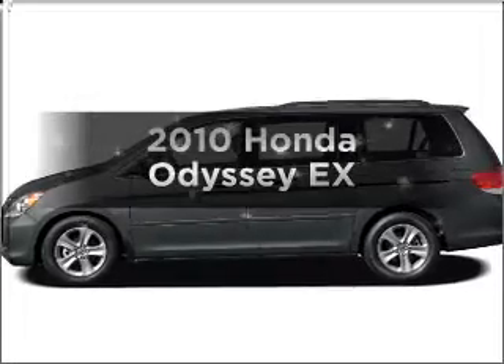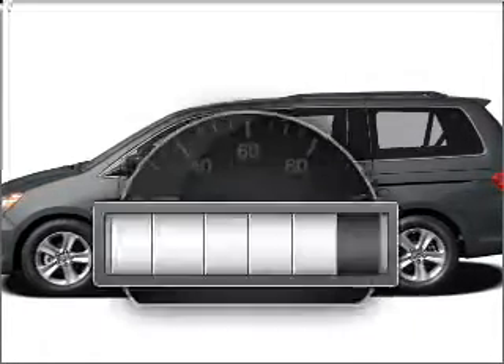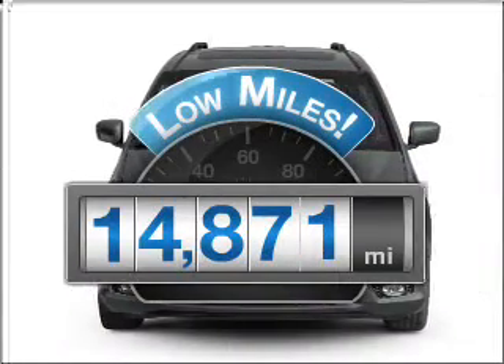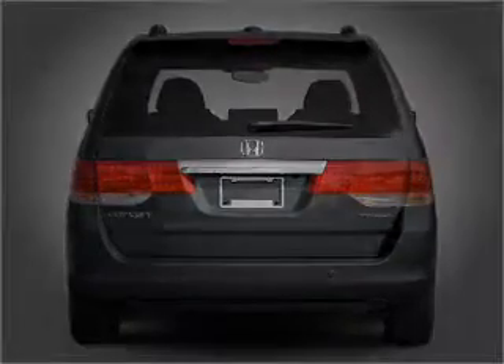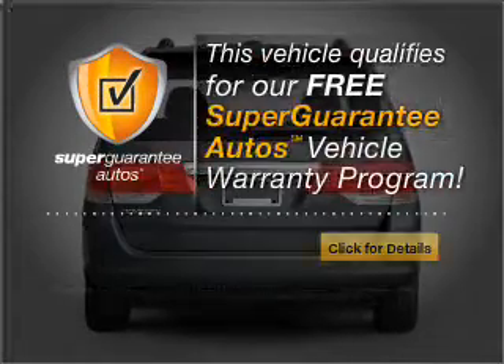Imagine yourself in this 2010 Honda Odyssey — this is the set of wheels you've been looking for. A low odometer reading makes this vehicle a great value at this price. With a solid 6-cylinder engine that responds smoothly to its 5-speed automatic transmission, this vehicle qualifies for our free Super Guarantee Autos Vehicle Warranty Program.